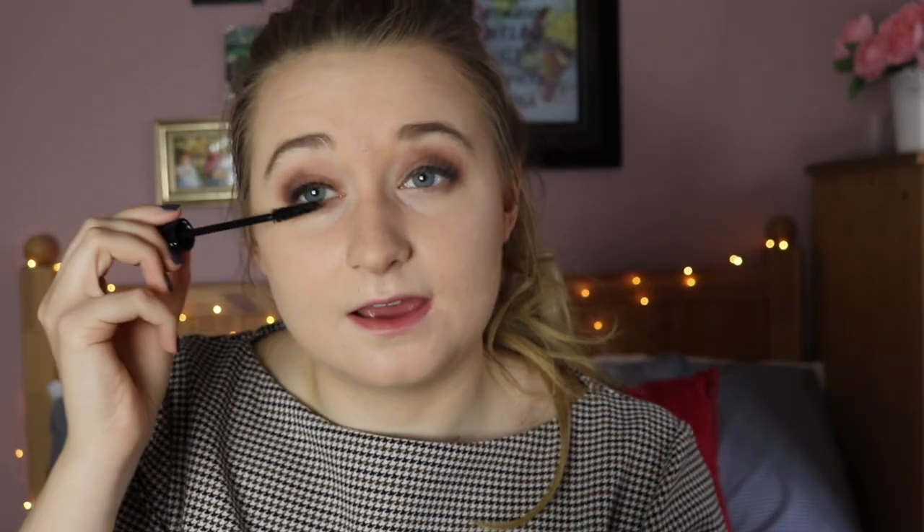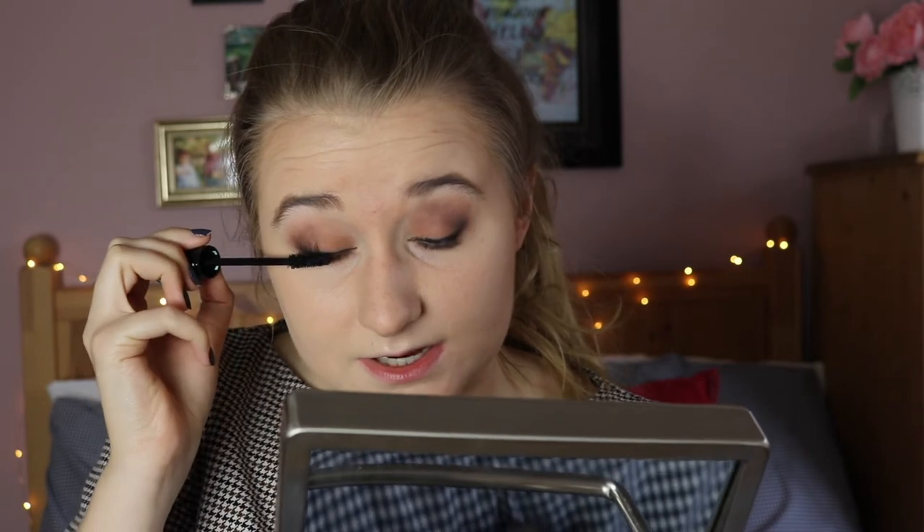I'm using the Essence Lash Princess False Lash Effect Mascara. If you have not tried this, go get it — it's the best mascara. Mine is running a little low because I've had it for coming up on three months. Might try the volume one next. It's pretty amazing — people often ask if I have fake eyelashes or eyelash extensions, but I don't. It's genetics and it's amazing mascara. I am very lucky with my natural lashes; it's just something I've been blessed with.